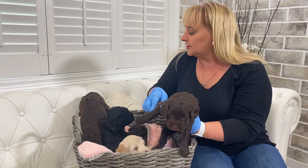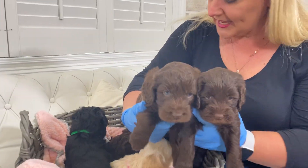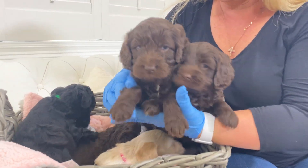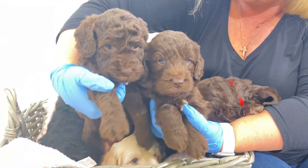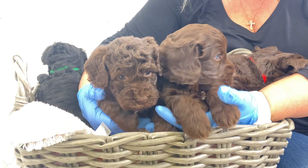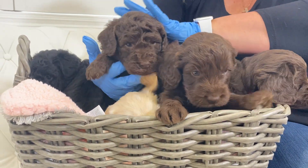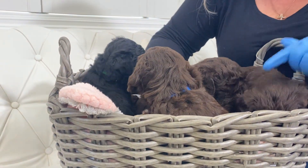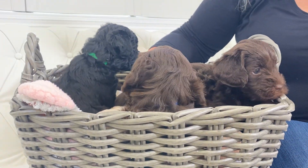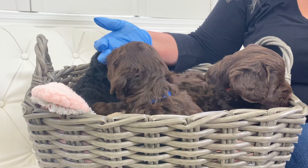I wanted to show you guys just a little bit of the differences in some of these chocolate puppies. We've got three different chocolate puppies in this litter, and as is typical with an F1B litter, we get a little bit of variation in coat type. This puppy here is going to be the most hypoallergenic or most allergy-friendly in this litter. The tighter the coat, the more allergy-friendly they're going to be — though looser coats are still allergy-friendly.